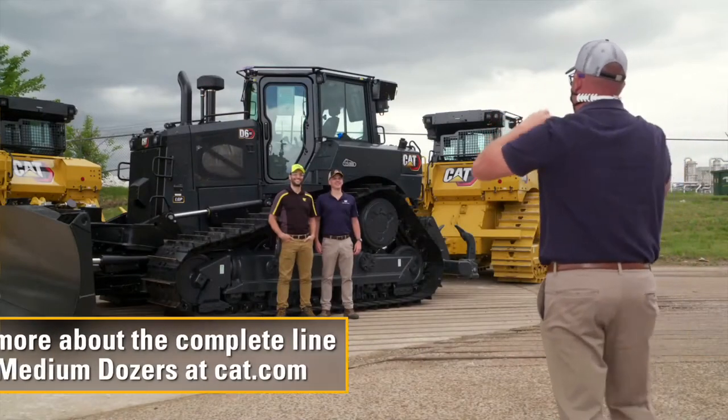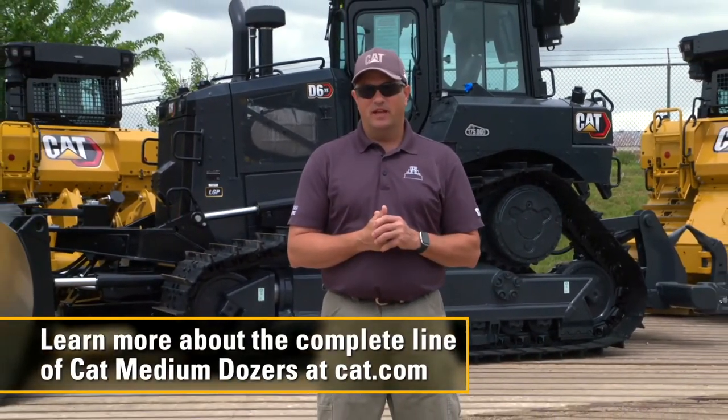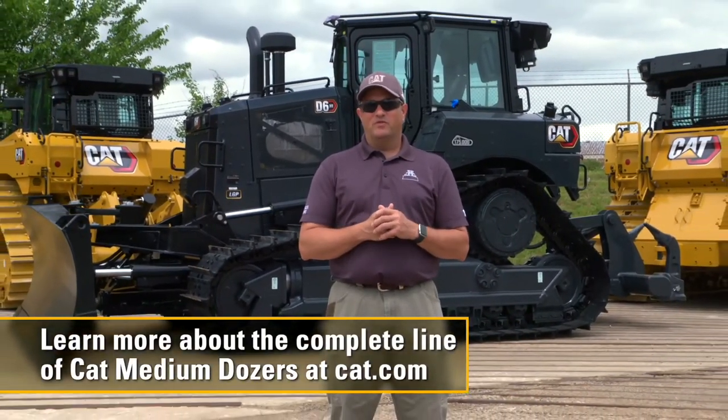Thanks for taking a few minutes to help us celebrate this 175,000th median tractor coming off the line. Really appreciate your time. Thanks for watching.